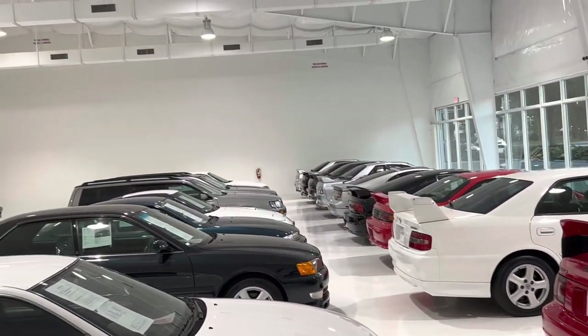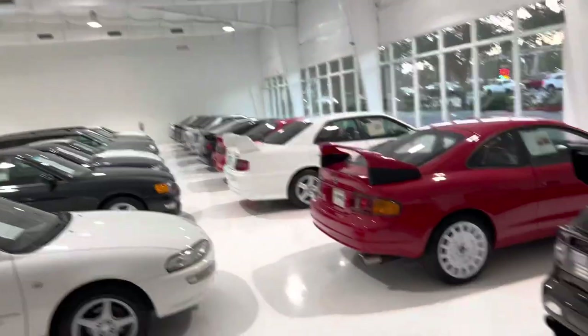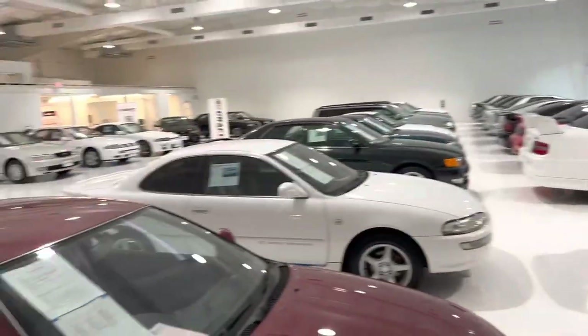Thanks for watching, guys. God bless America and God bless Japan. This car is a killer. Thanks, Grant. You're very welcome.